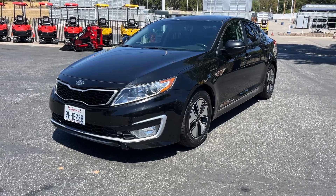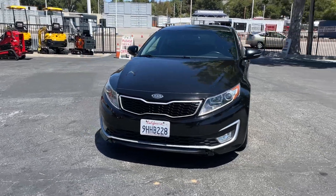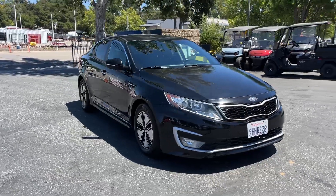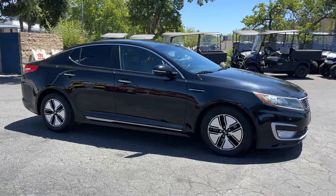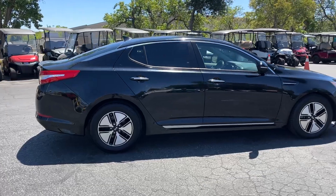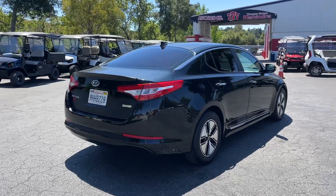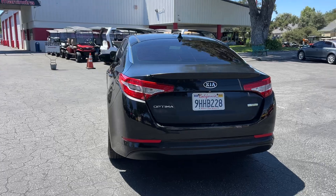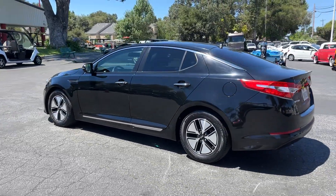Alright, here we got a 2012 Kia Optima with 119,000 miles — it's a hybrid, excellent gas mileage, runs and drives fine. Everything works: AC, heater, radio, backup camera. It has a factory remanufactured motor put in about 8,000 miles ago from KIA here local, so keep that new motor in mind.